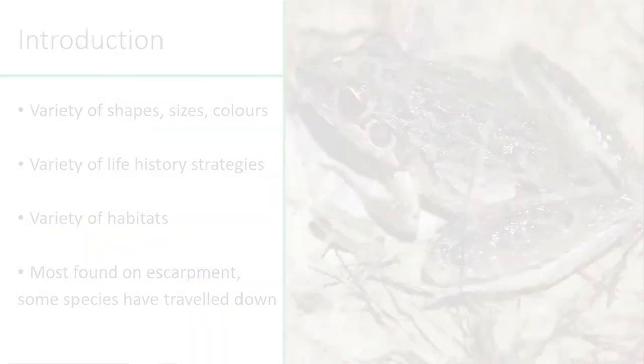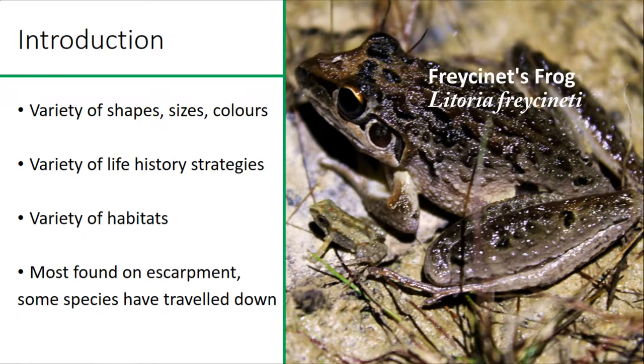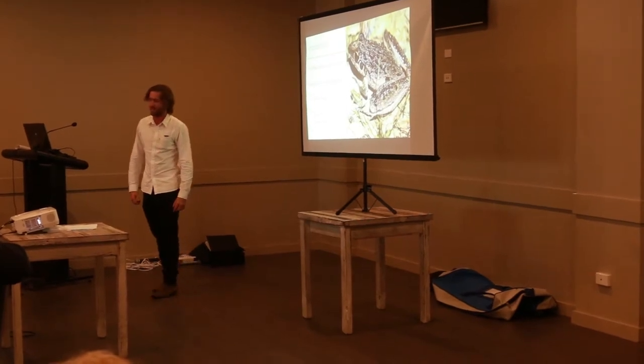As you can see here, we've got two frog species here side by side. The small one is Crinia signifera, the Common Eastern Froglet, and that is a juvenile but they don't get that much bigger. And then the one next to it is Crinia parinsignifera.